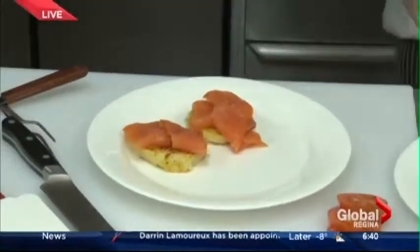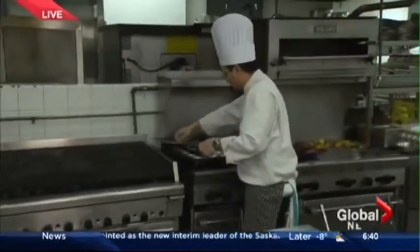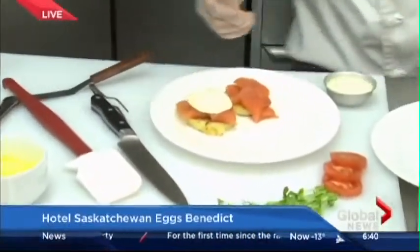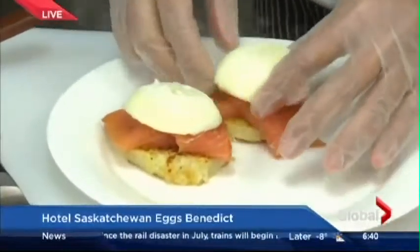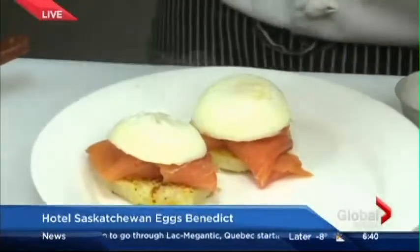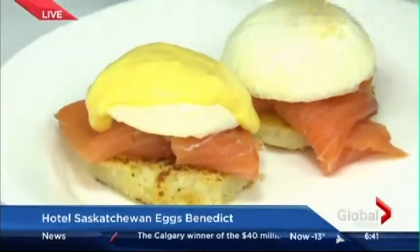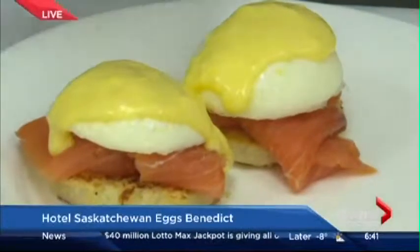And to finish this off, we have poached eggs. Now that the potato patties have started to sizzle a little bit, those smell incredible. These are nice and moist. We finish this with a little bit of hollandaise sauce — we've got a little bit of citrus in this one, a little bit of orange rind. That smells incredible. We finish with a little bit of paprika.